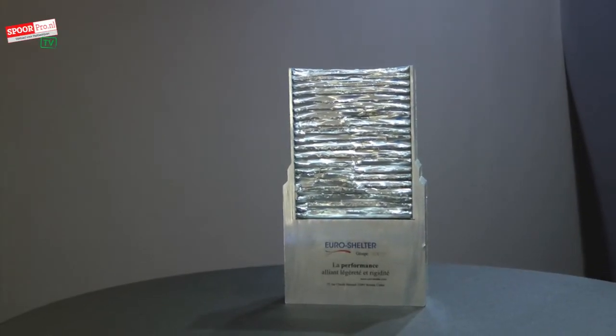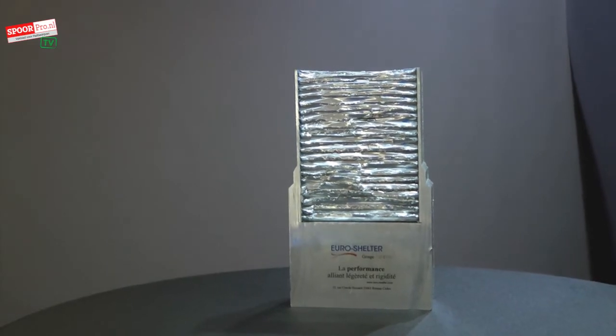It's the first time that we propose a solution for structural aspects — light and structural aspects — for the trains. EuroShelter comes from the military industry 40 years ago and we're used to proposing light, strong and mobile structures for the armies. It's been 10 years now since we expanded our applications to other industries like the trains.